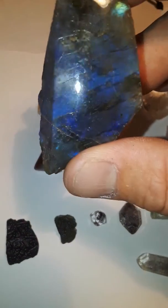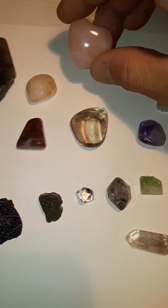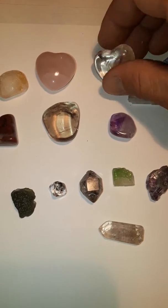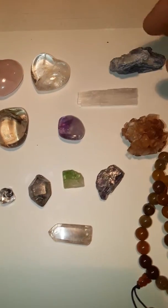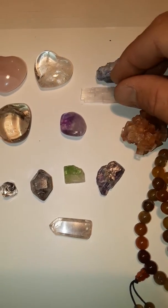This is a piece of labradorite, citrine, rose quartz, clear quartz, blue kyanite — just got this — selenite.